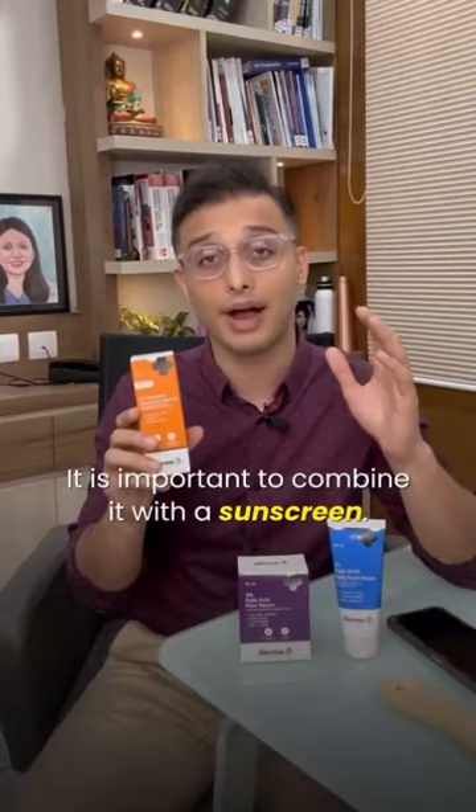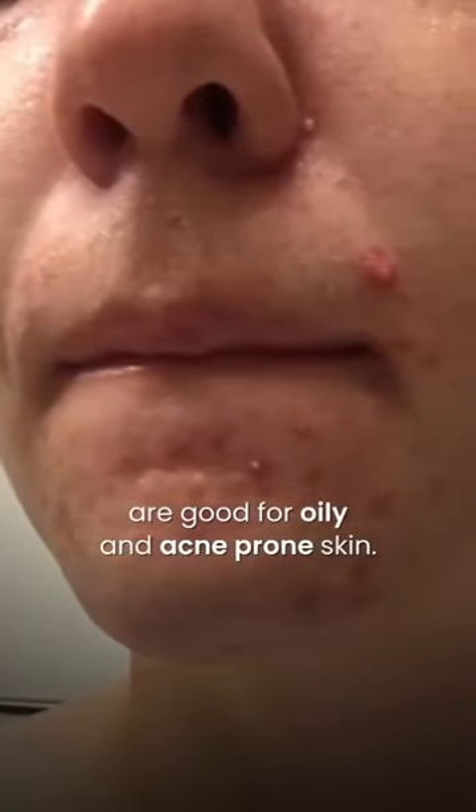It is important to combine it with a sunscreen. Hyaluronic acid based sunscreens are good for oily and acne prone skin — along with giving the sun protection benefit, they also hydrate the skin.